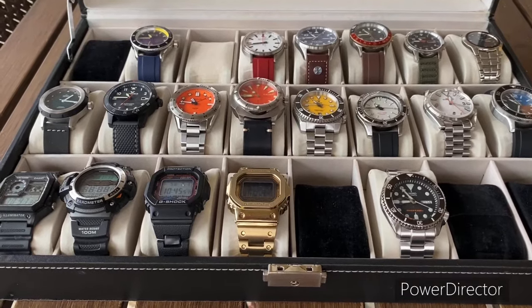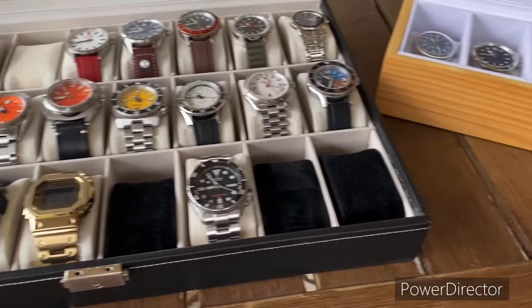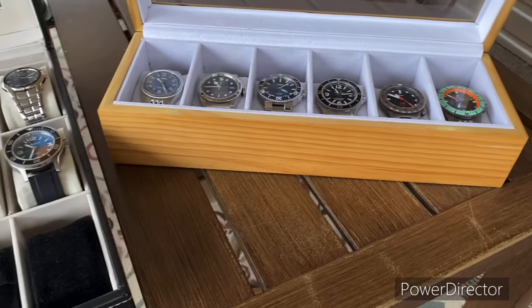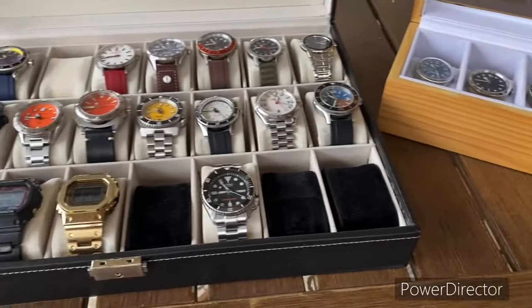Hello from Tennessee. It's been a little while. I wanted to jump on, do a quick update and a little bit of an impromptu state of the collection.